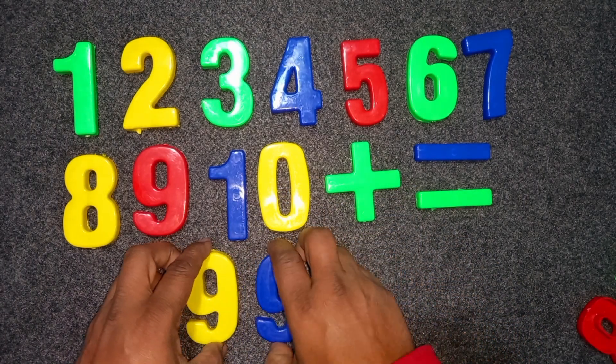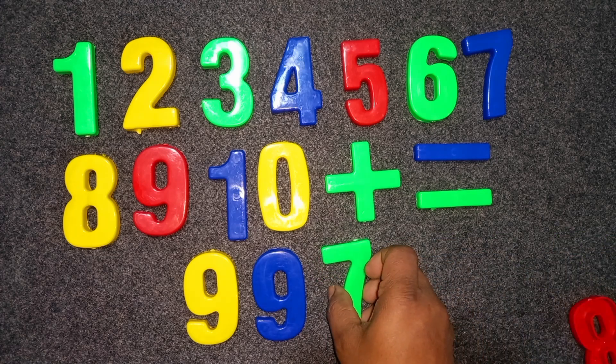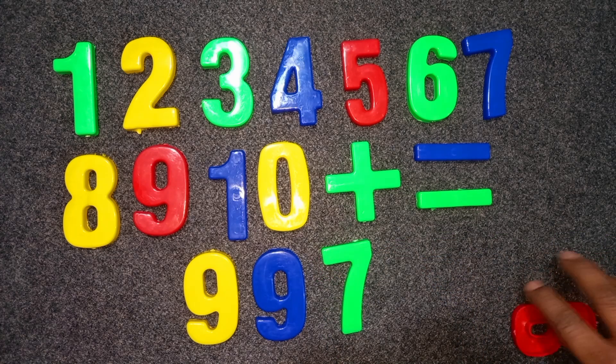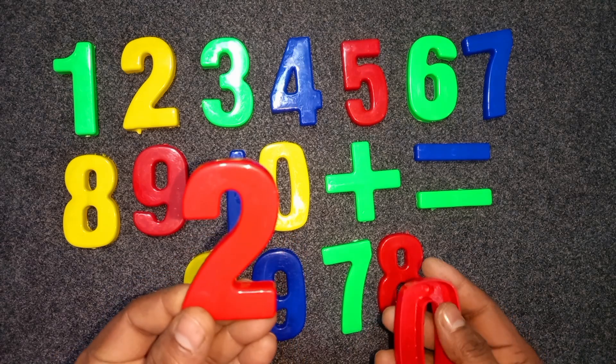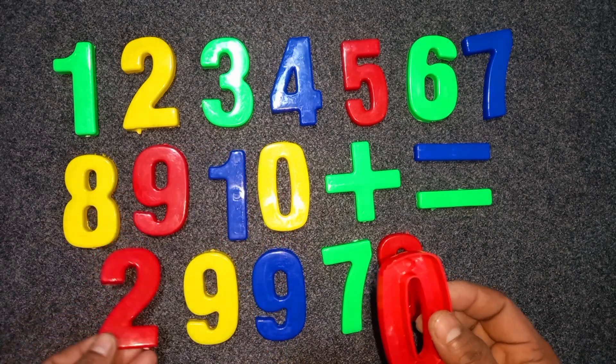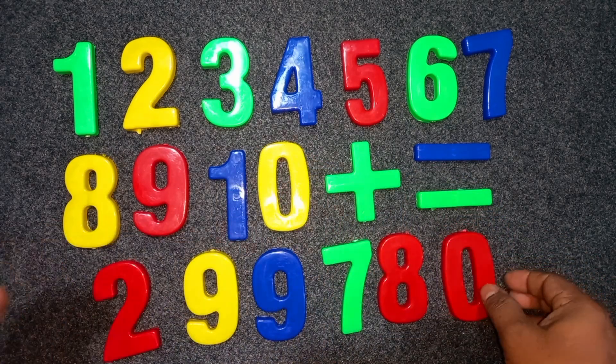Nine. Seven. Eight. Two. Green. Red color. Two. Zero. Red color. Zero.